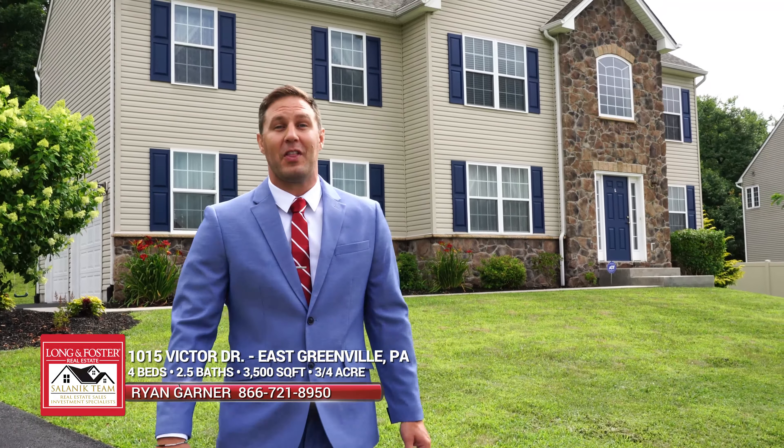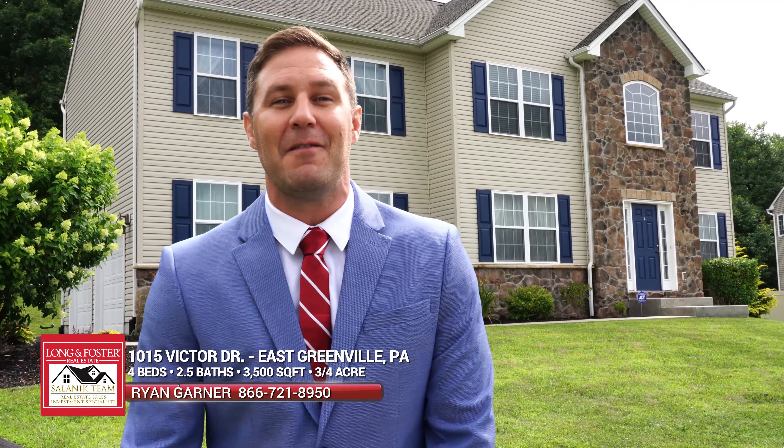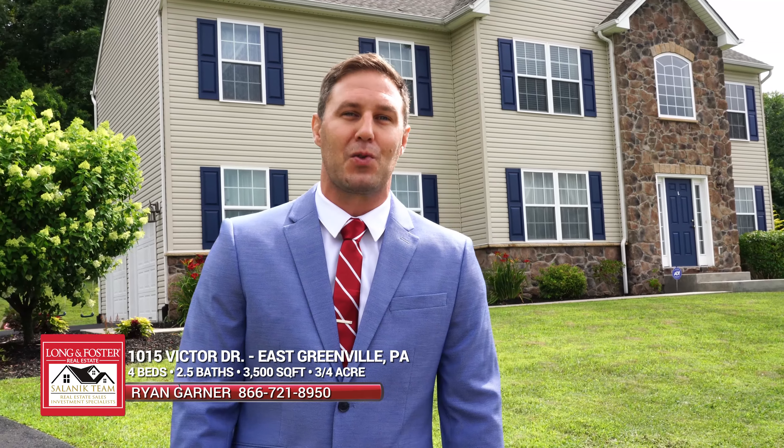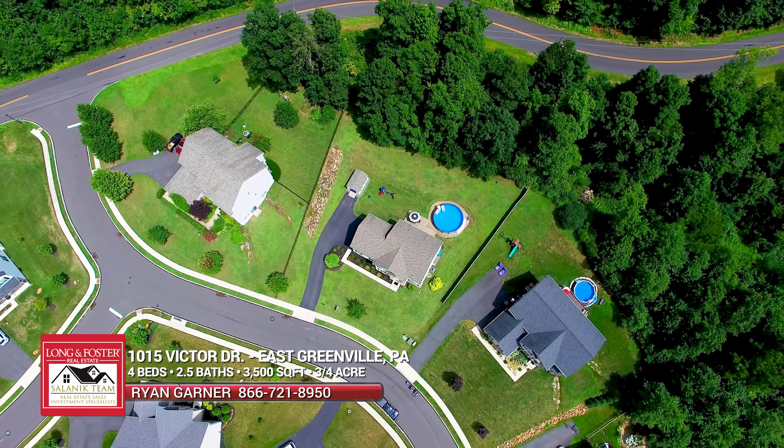Hello everyone, Ryan Garner here with Lange Foster powered by the Salamick team. I'm here at my newest listing, 1015 Victor Drive in East Greenville. This house has a lot to offer: four bedrooms, two and a half bathrooms, just over 3,500 square feet. Let's check this place out.